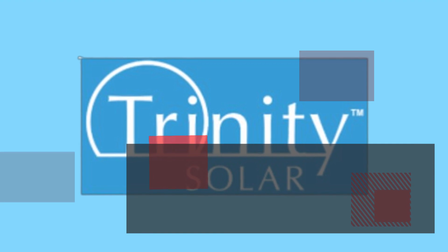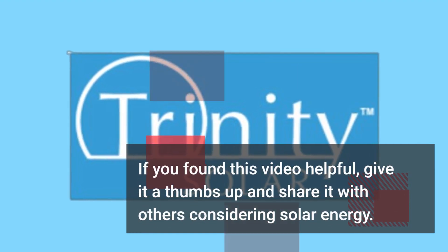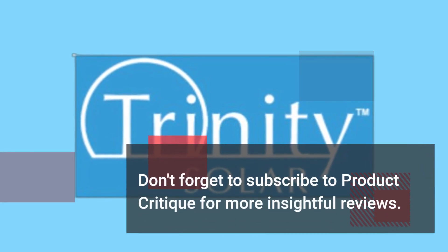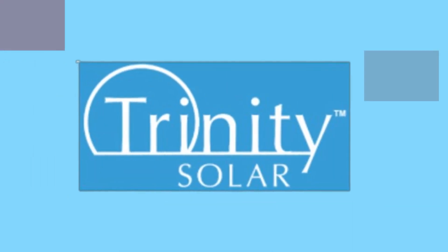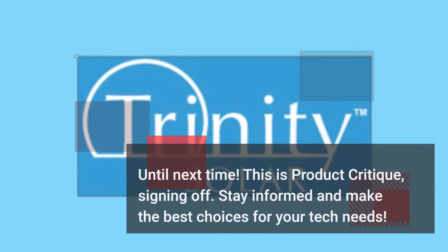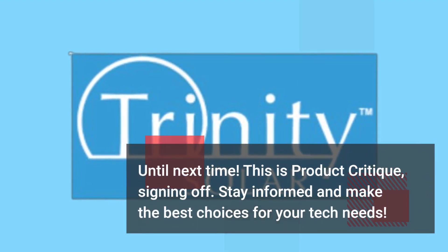Thanks for tuning in to this review of Trinity Solar. If you found this video helpful, give it a thumbs up and share it with others considering solar energy. Don't forget to subscribe to Product Critique for more insightful reviews — until next time, stay informed and make the best choices for your tech needs.